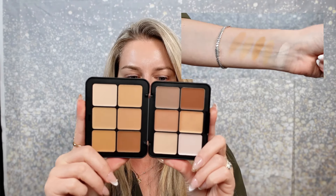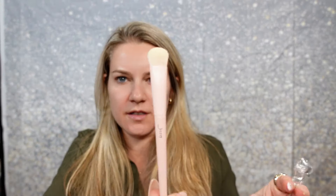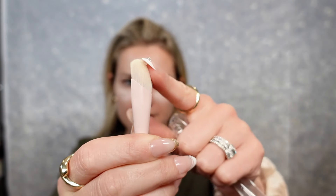This is the Makeup Forever HD Skin palette - the face sculpting palette. Should we do some underpainting? This Jessup brush is like a flat brush - I think that might be good as a highlight brush. I already love the Makeup Forever HD Skin foundation so I'm hoping this palette is the same formula. There's this funky shaped brush - I think I'll use that to contour.